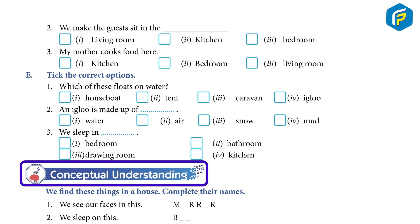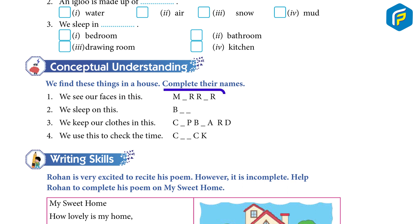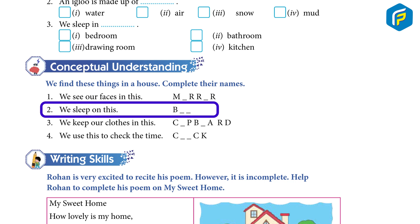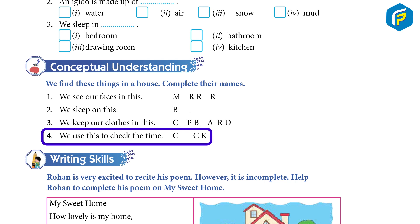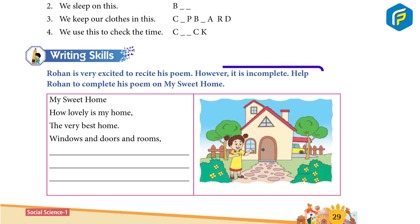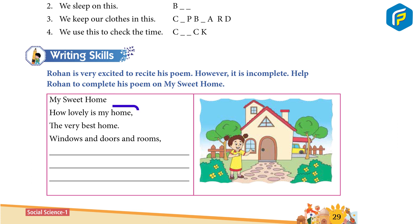Conceptual Understanding: We find these things in a house. Complete their names. 1. We see our faces in this. 2. We sleep on this. 3. We keep our clothes in this. 4. We use this to check the time. Writing Skill: Rohan is very excited to recite his poem, but it is incomplete. Help Rohan complete his poem on 'My Sweet Home': How lovely is my home, the very best home. Windows and doors and rooms, a fine place to rest.